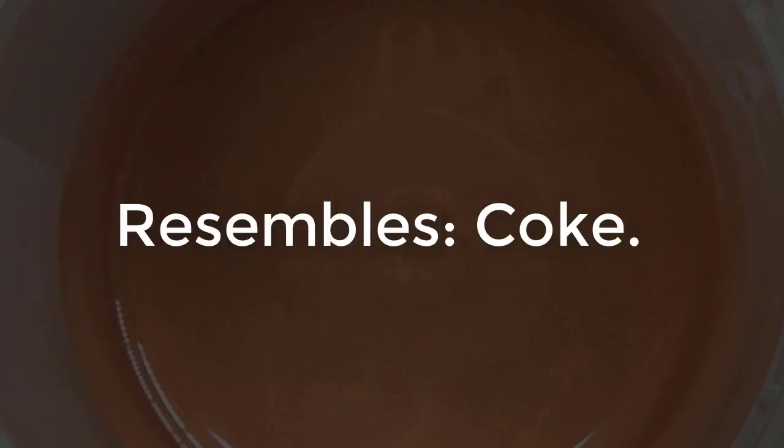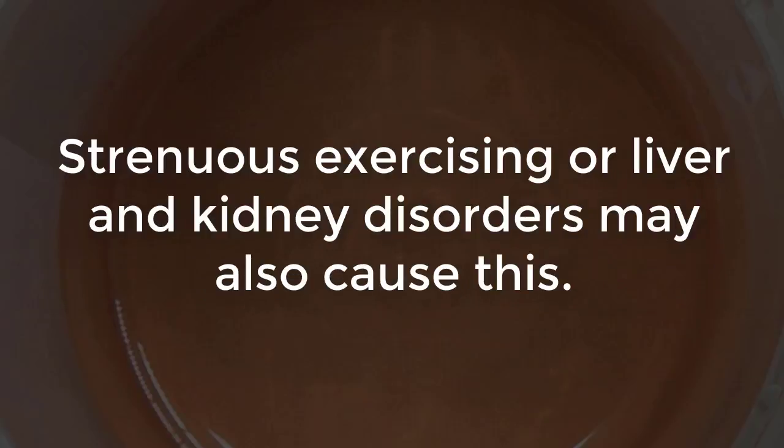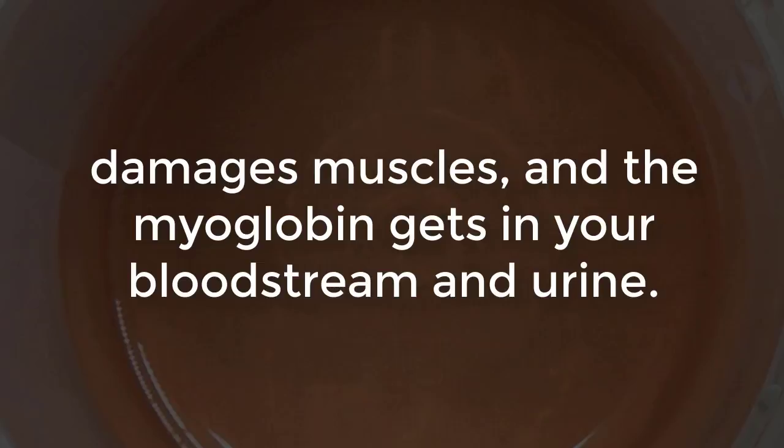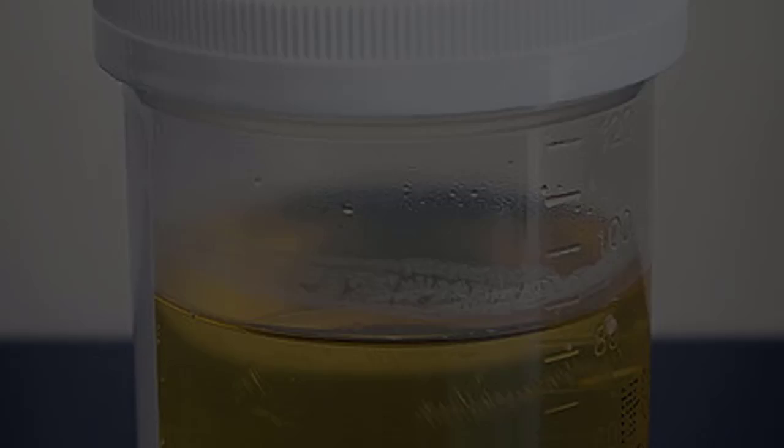Number seven: brown, resembles coke — coke-like urine is a result of drugs like the anti-malarial chloroquine and metronidazole. Strenuous exercising or liver and kidney disorders may also cause this. Your muscles use myoglobin to obtain oxygen as energy fuel; hard training damages muscles and the myoglobin gets into your bloodstream and urine. Consult your doctor about your myoglobin levels, as this may lead to fatal kidney failure.